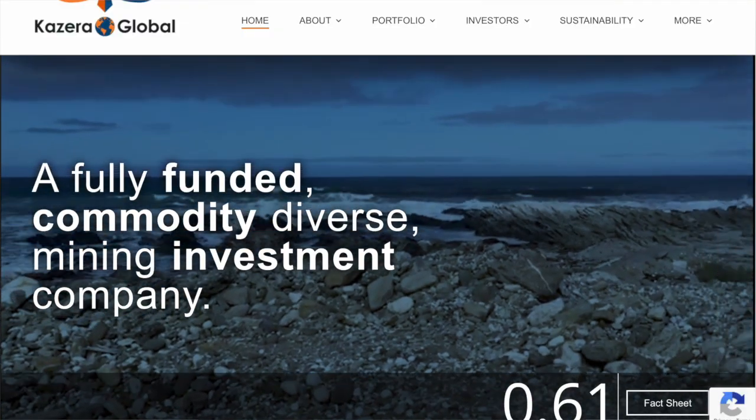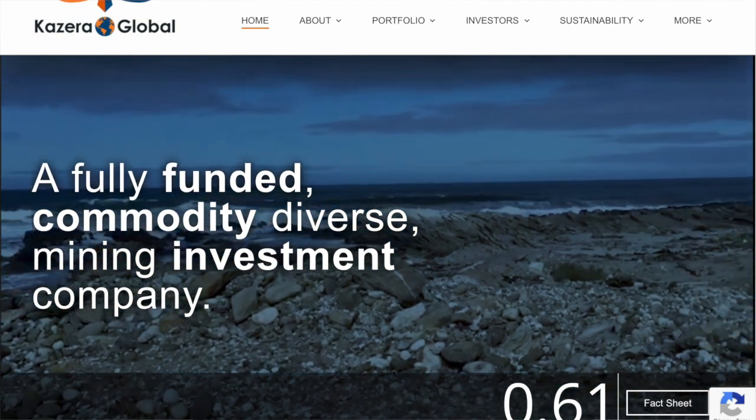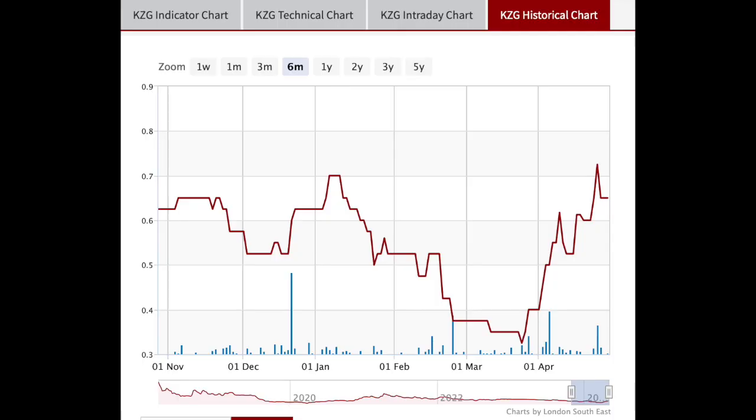Plus Kazira Global, which has exposure to ilmenite, monazite, and rutile and zircon through its investment in Whale Head Minerals in South Africa. I talked to all three companies this past week on a Focus IR round table, and the discussion can soon be watched on lsc.co.uk.